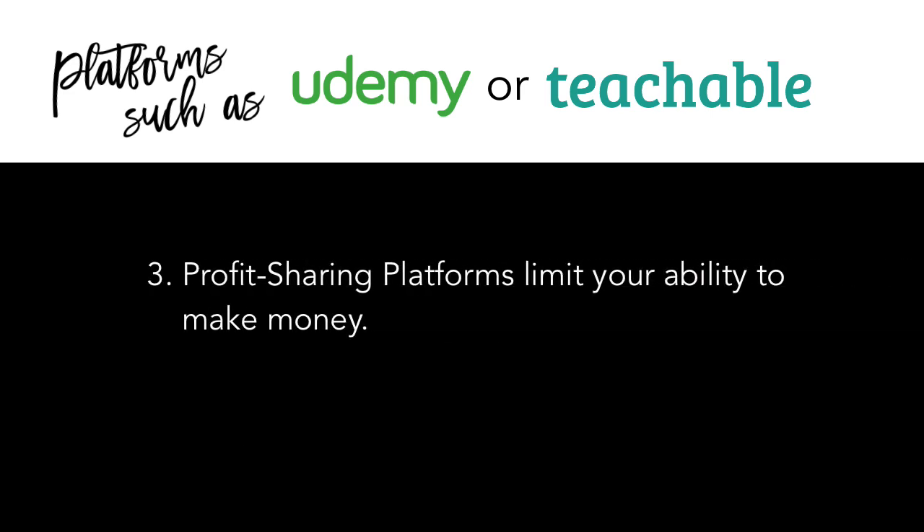Udemy and Teachable are profit-sharing platforms, meaning the amount you get paid when a student signs up for your course is very minimal. In fact, if you sell your course for $100, you might only make half of that. And when you consider all the work you do to market and get people to sign up, the fact that you won't even have access to sell to them again is just not worth it.